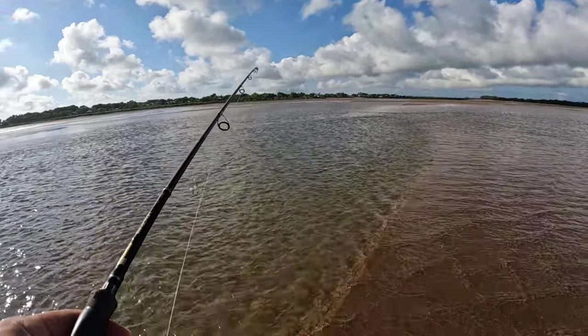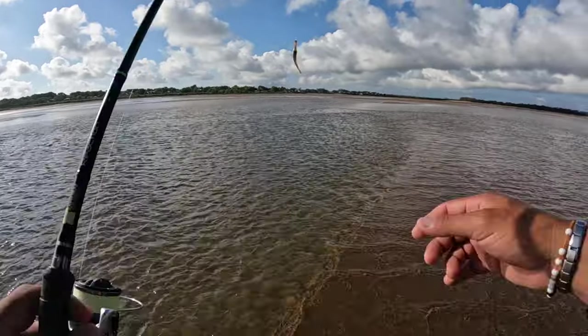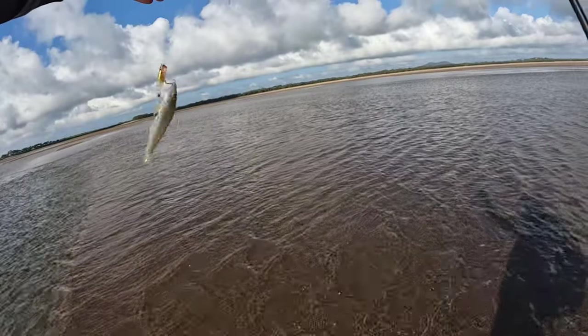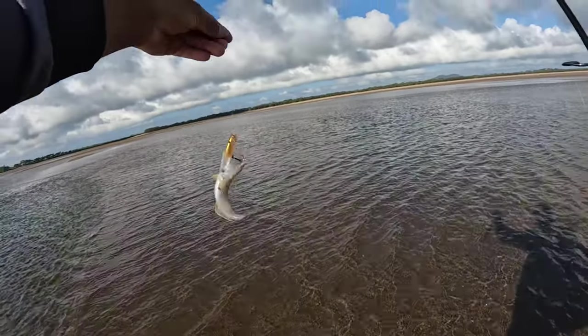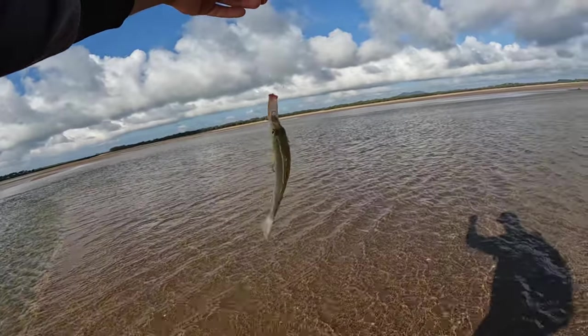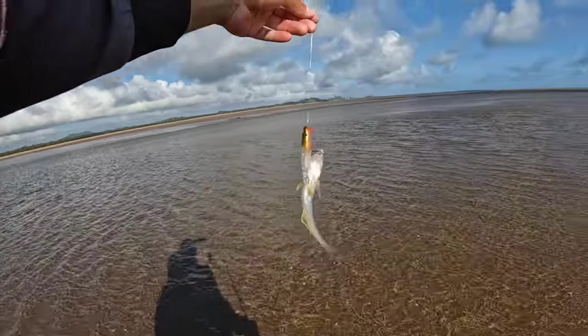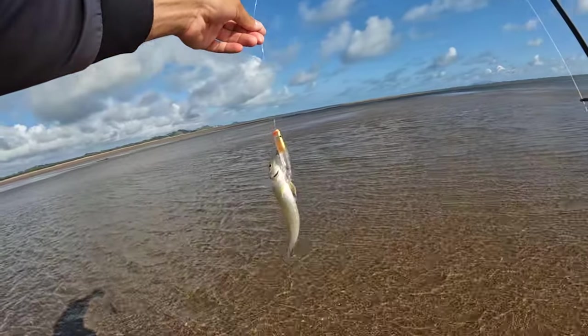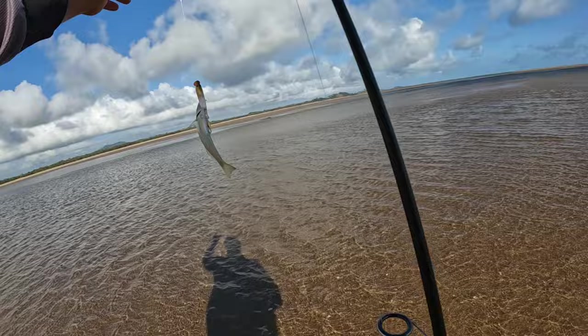Got one! It's tiny — yeah, still there. Tiny whiting, but this will showcase how vicious they are. Probably 11 or 12 centimetres. There you go — they're pretty vicious, these little guys. Don't need to be a big whiting to eat a top water lure. So much fun.